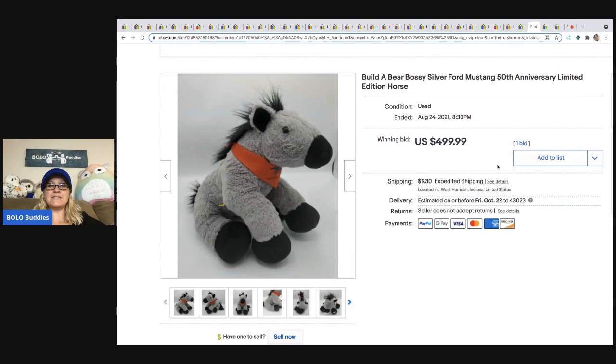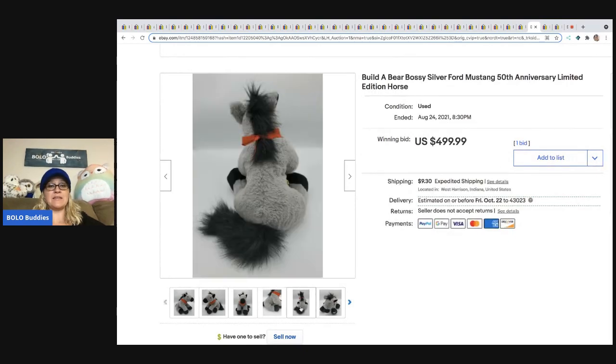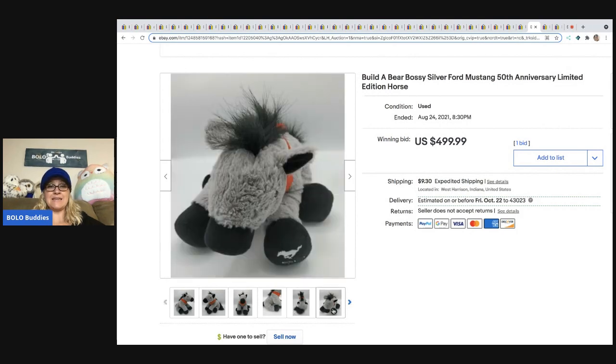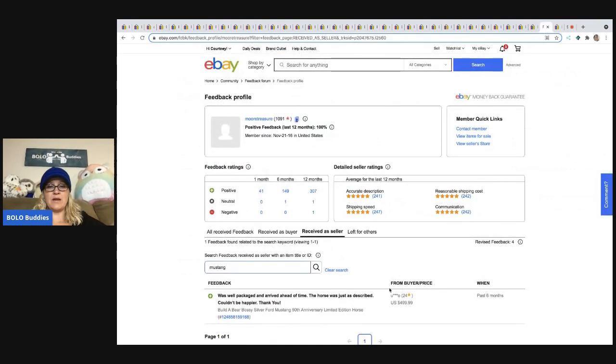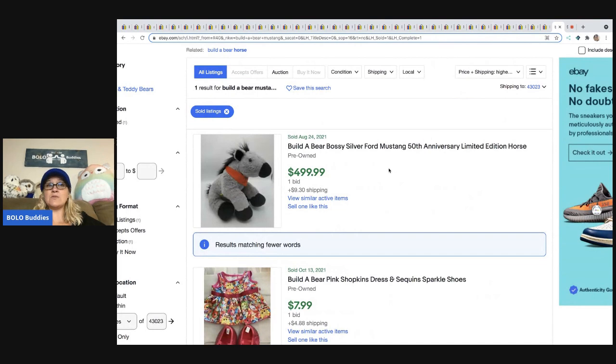And this Build-A-Bear Bossy Silver Ford Mustang 50th Anniversary Limited Edition is super, super rare. Sold for $499.99 — it's got the mustang logo on the paw and a little bandana. Feedback confirms $499.99 was paid. There's only one sold, so it's a super hard-to-find bear. It's just unbelievable that a stuffed animal can sell for $500. Always look up comps — if you don't see any, start it on auction, start it high, and worst case relist it as buy-it-now or best offer.